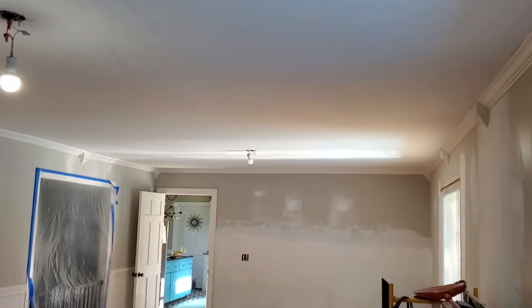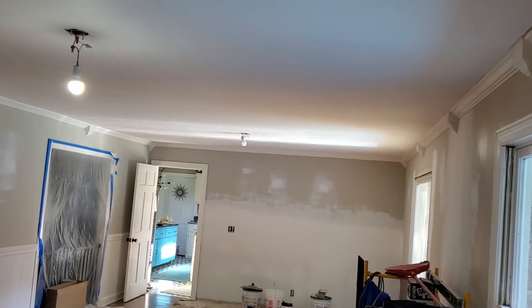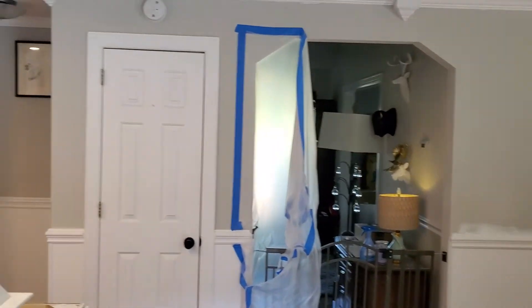For the ceiling, we picked out a really light blue color. The walls are going to be a light gray color.